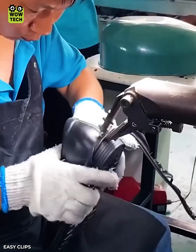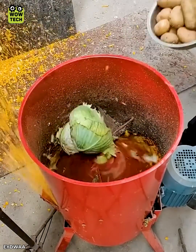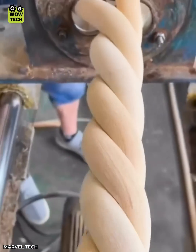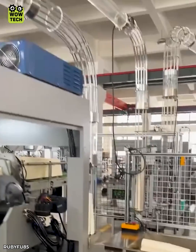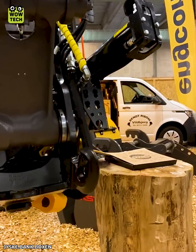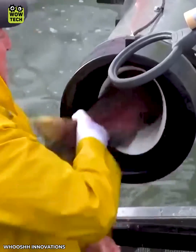I don't like that. Vacuum forming machines are used to produce suitcases. Salmon Cannon shoots fish over dams.